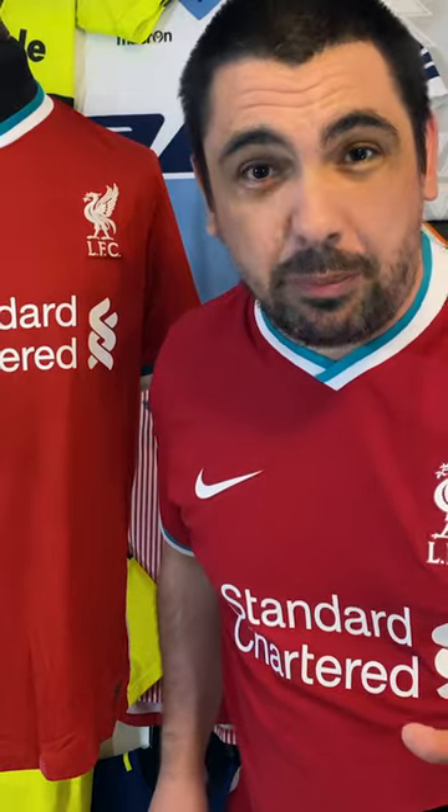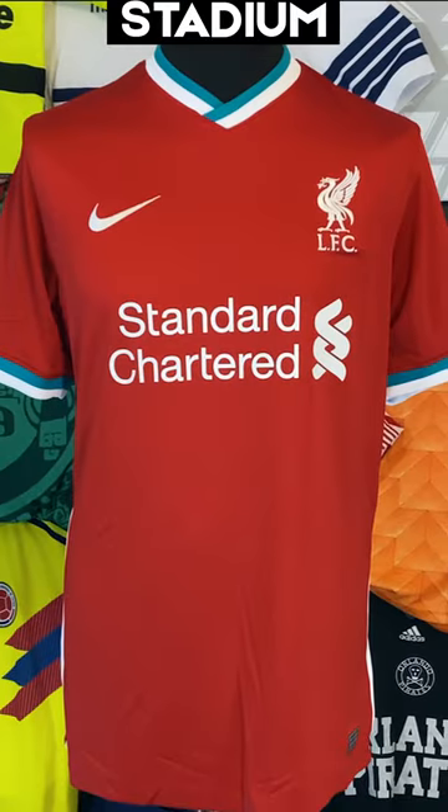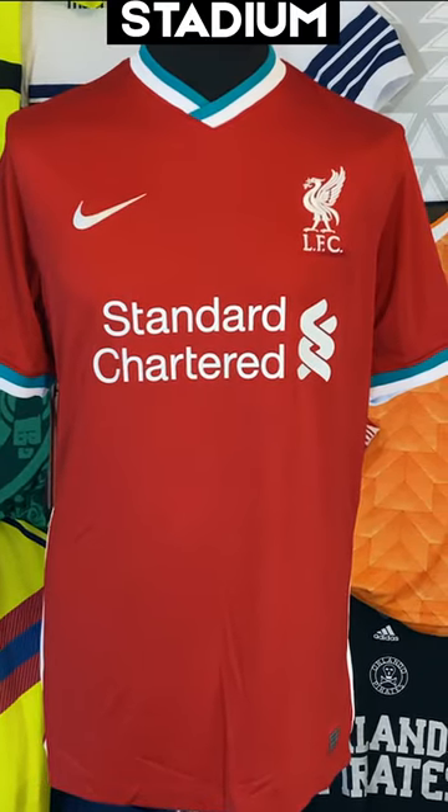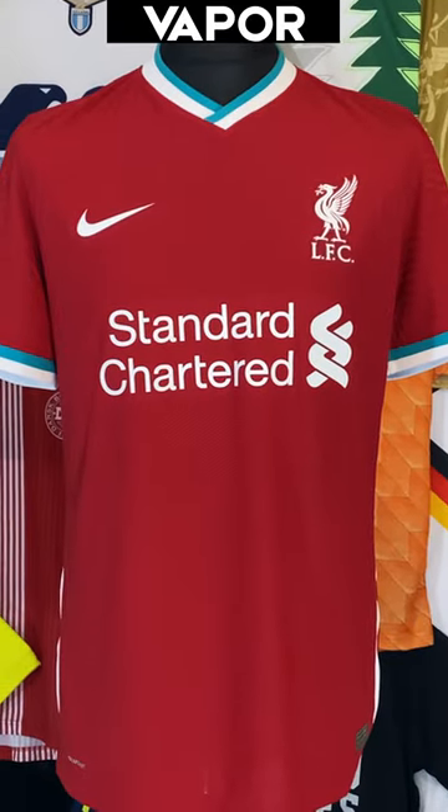Overall, I never used to be into Vapor Match shirts because I thought 100 quid is too much for a football shirt. But now I've got one, I really like it — it doesn't mean I'm not going to buy Stadium shirts. Should you do Vapor Match or Stadium? Vapor Match if it's your team maybe, Stadium if you're just a collector.